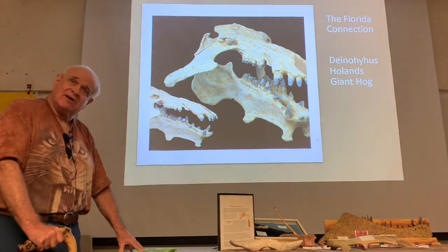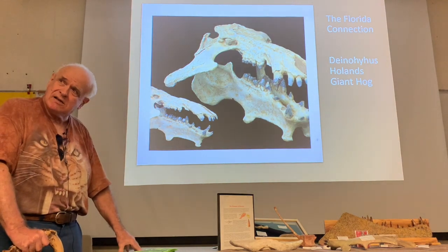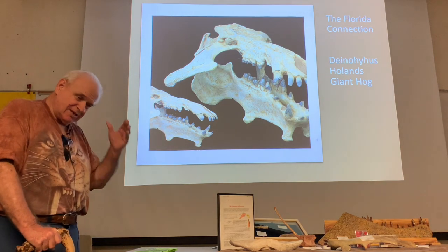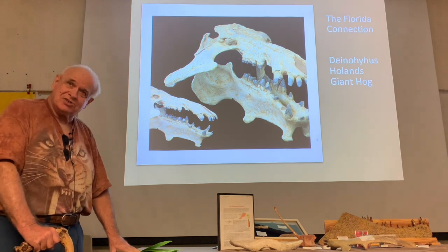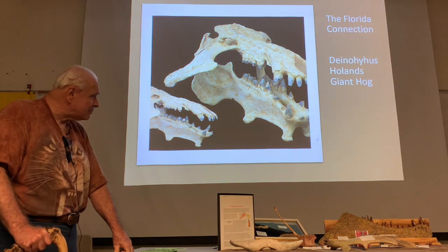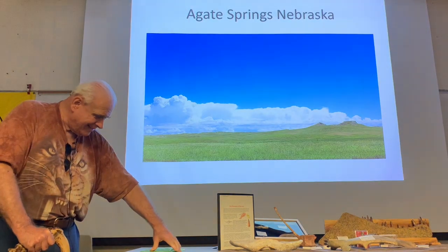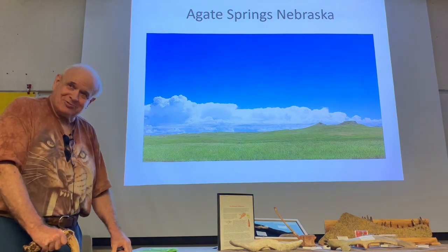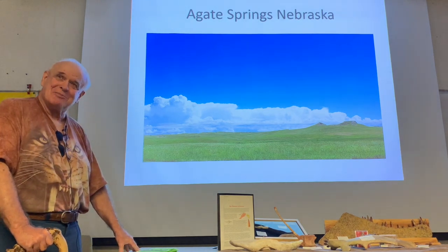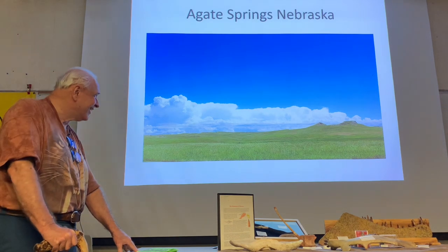They didn't really have an idea of what it was at first. When Harry looked at it, he thought the back teeth reminded him of a small mastodon, so he took it up to Dave Webb at the University of Florida. Dave said, 'Oh my gosh, you have the lower jaw of a giant pig — first time ever found in Florida.' So that animal did exist here in Florida. If you want to see them in skeletal form, the University of Florida doesn't have one — and there's a story behind that I'll relate if you come up after the program.